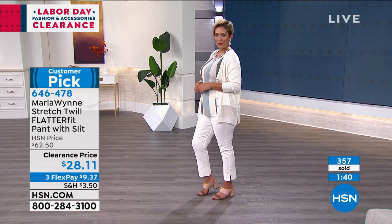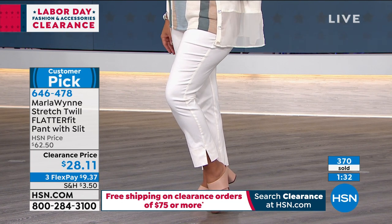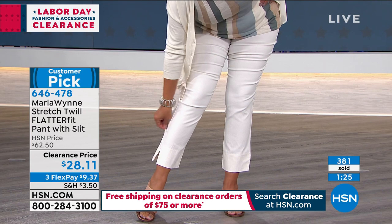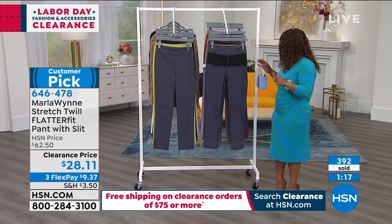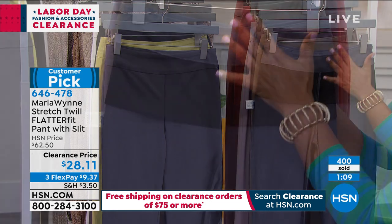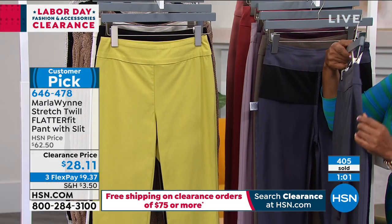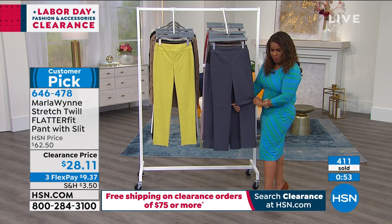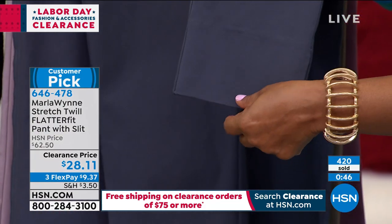Start with these pants. Close to 400 people have already ordered, with another 400-500 calling in. This pant was a today's special last year at a higher price than $28.11 — so this is a dynamite price. All sizes extra small through 3X. There's that hidden secret inside to really flatten and smooth. It's a traditional pull-on pant with no pockets — just a classic fit with stretch all the way around.